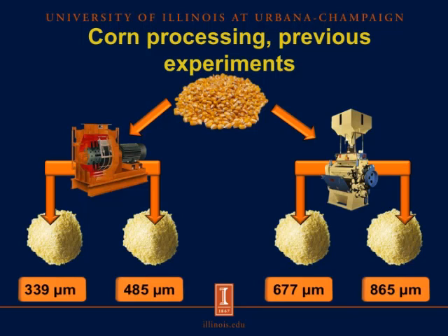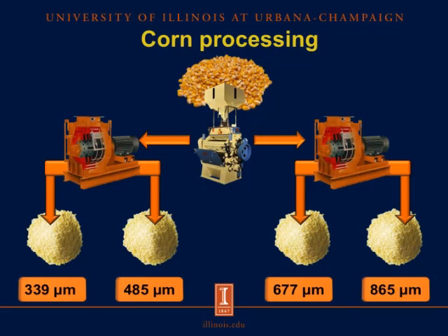By using that approach, it is not possible to distinguish between the effects of mill type — roller mill versus hammer mill — and the effects of changing the particle size. So in this experiment, to avoid that situation, we first ground all the corn using an automatic roller mill, and then the roller-ground grain was divided into four batches ground using a hammer mill with different screen sizes to obtain average final particle sizes of 339, 485, 677, and 865 microns.